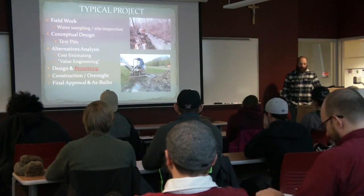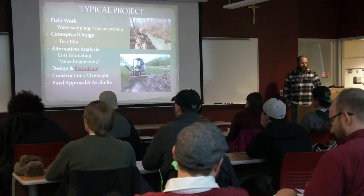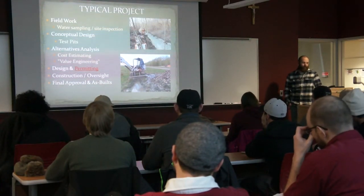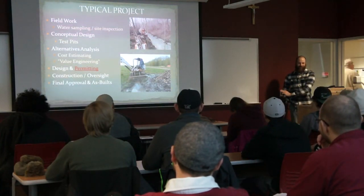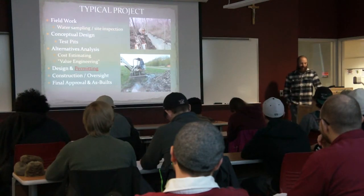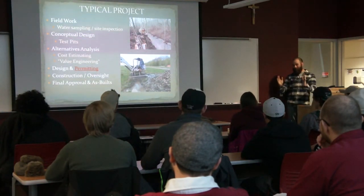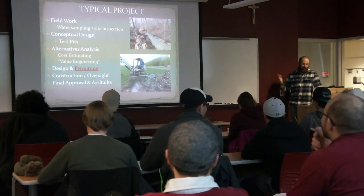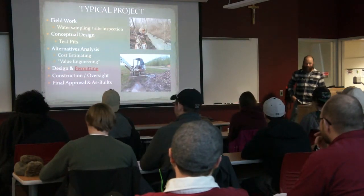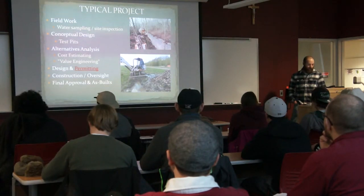Then comes final design and permitting — the permitting is highlighted in red because it's kind of the bad news in the middle of the sandwich. You do a lot of fun things up front and on the back end, and permitting is that thing in the middle. You call your parents up, everything's great, things are going good, you wrecked a vehicle but everyone's okay — there's a little bit of bad news in between. Permitting is not fun, but it's part of every project and you get used to it.